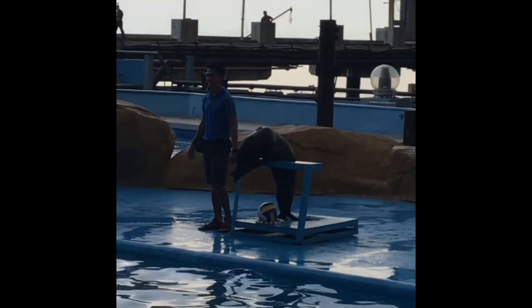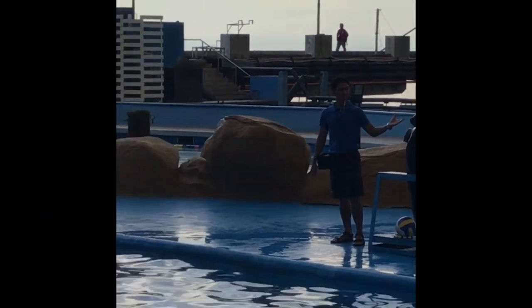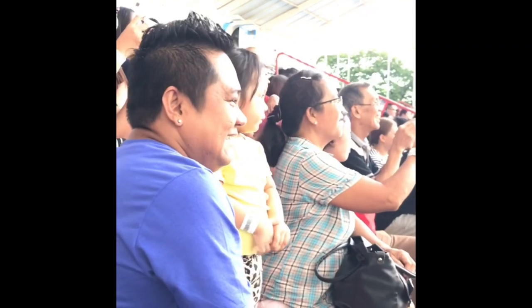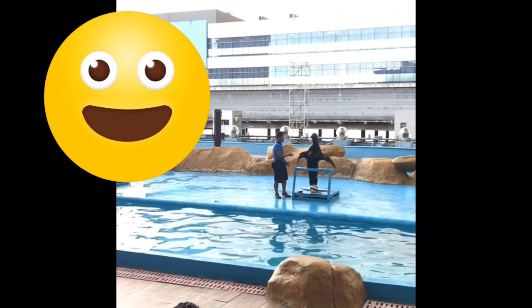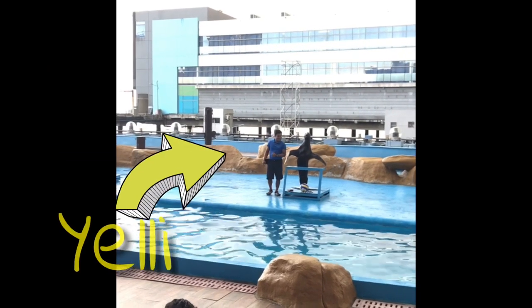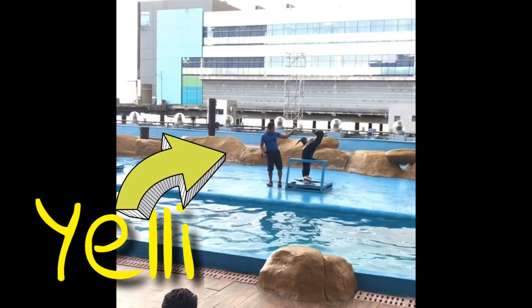Her name is Aira, together with her trainer. On the other side is the eldest female South American sea lion, and according to her trainer, she is the strongest! Her name is Jenny, together with trainer David Scott.